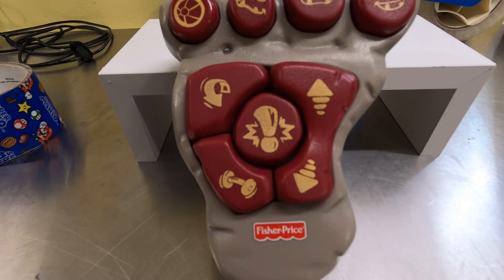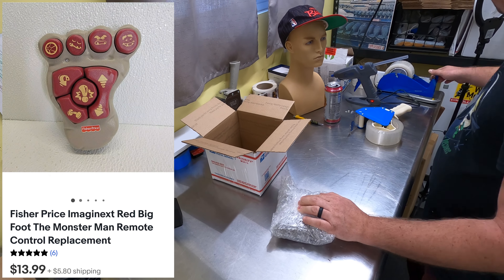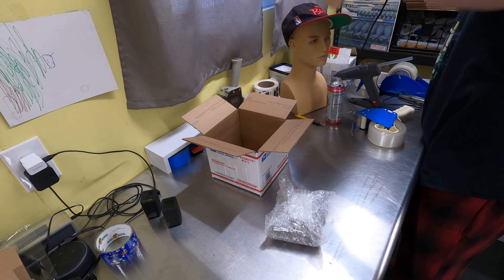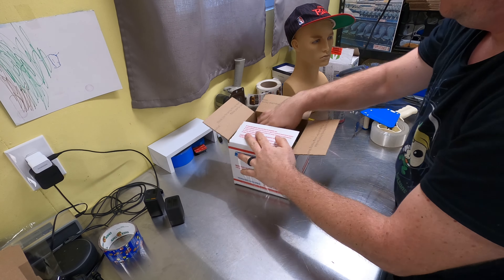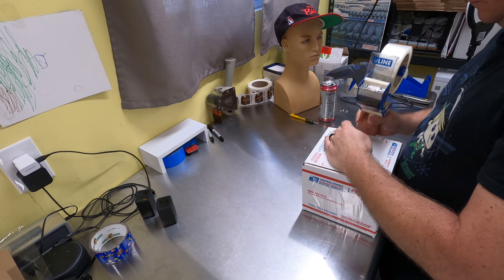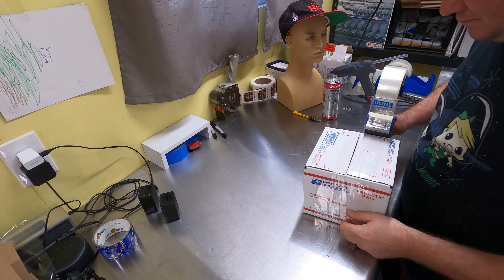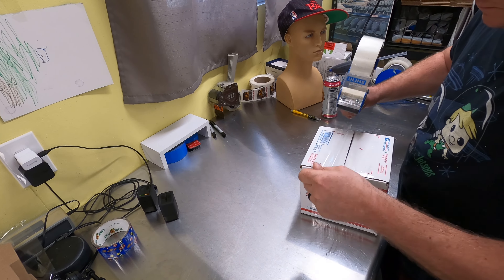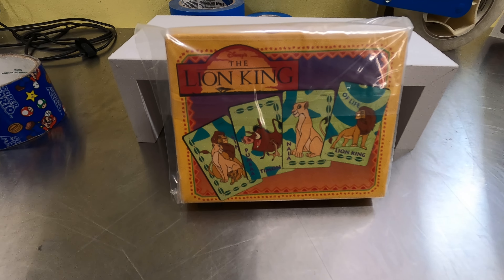Next up is an Imaginext Fisher-Price Bigfoot remote control — looks like it might be for a truck or some type of monster vehicle. That's out the door for $13.99 plus shipping going to Columbus, Ohio. It'll ship nicely in an 8x8x8 priority box. I found that at the Goodwill bins, and it was listed since January.